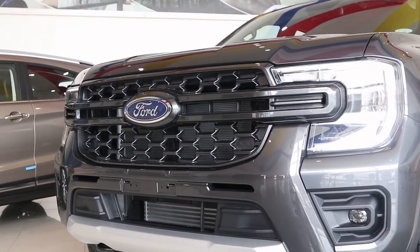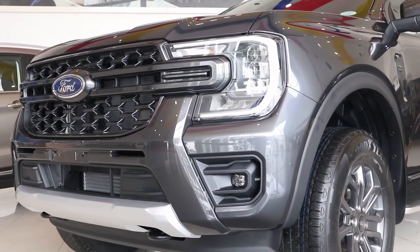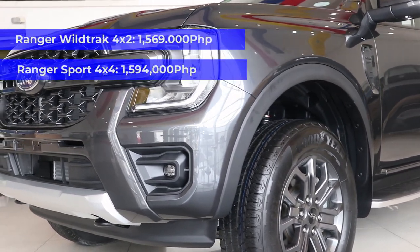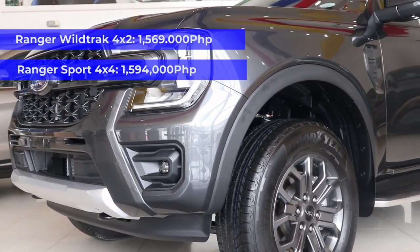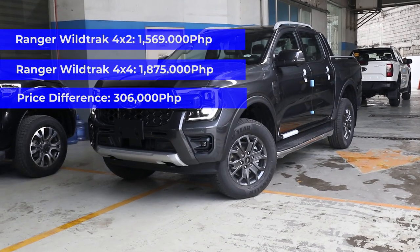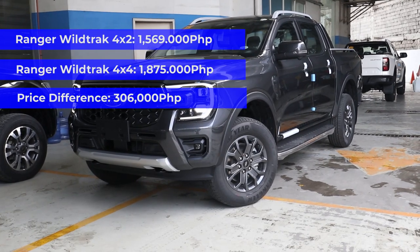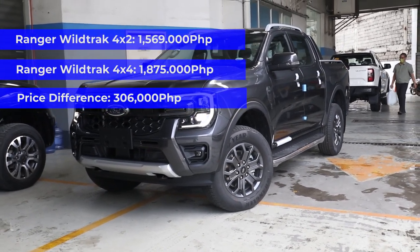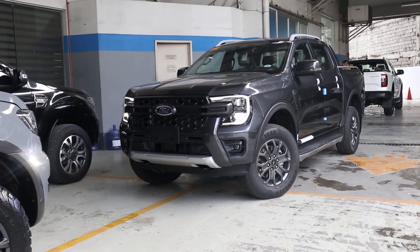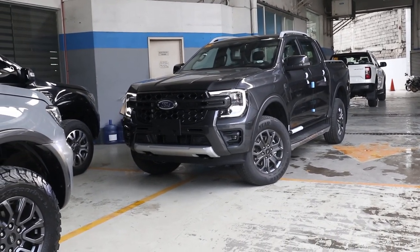Ford also offers a 4x4 variant of the Ranger Sport, which gets all the features of the Sport 4x2 plus the 4x4 drivetrain. It sells for 1,594,000 pesos — just 25,000 pesos more than the Wildtrak 4x2. The Wildtrak 4x4 sells for 1,875,000 pesos, which is 306,000 pesos more than the Wildtrak 4x2, but you get a lot more features like ADAS. I'll be getting my hands on the Wildtrak 4x4 sometime next week, so watch out for my full review.